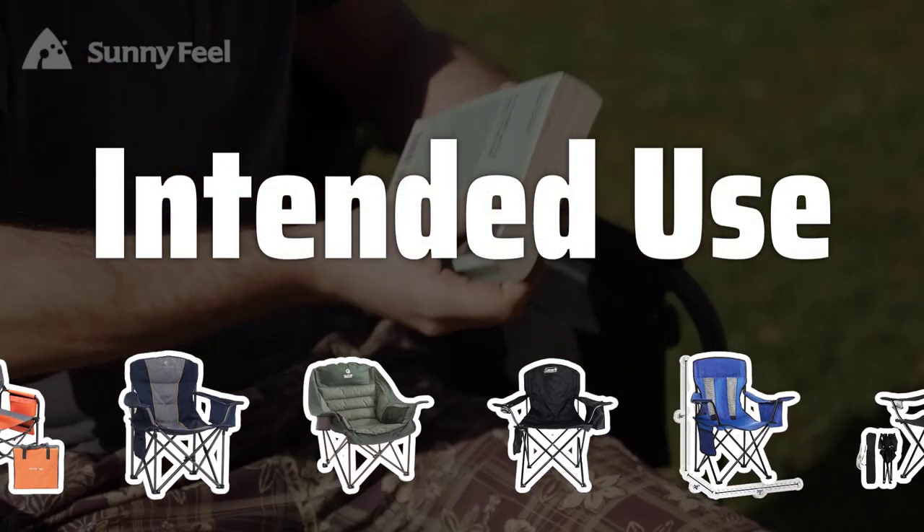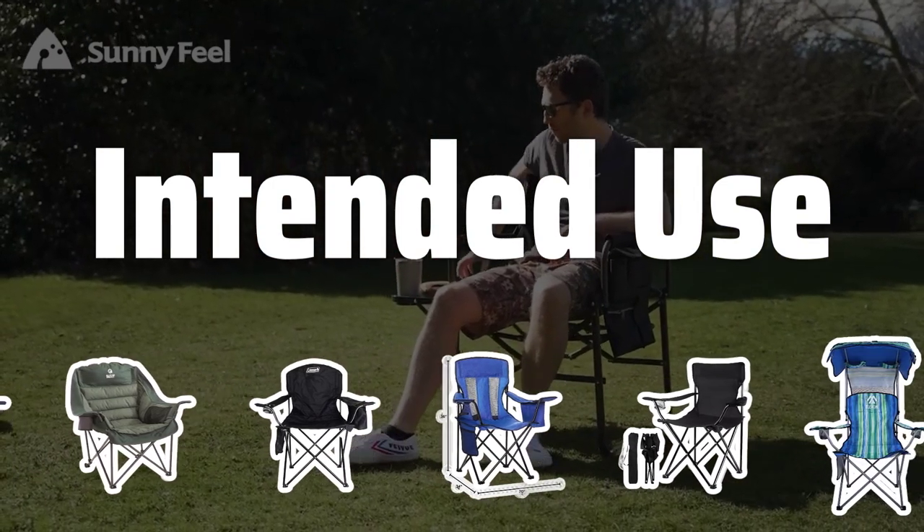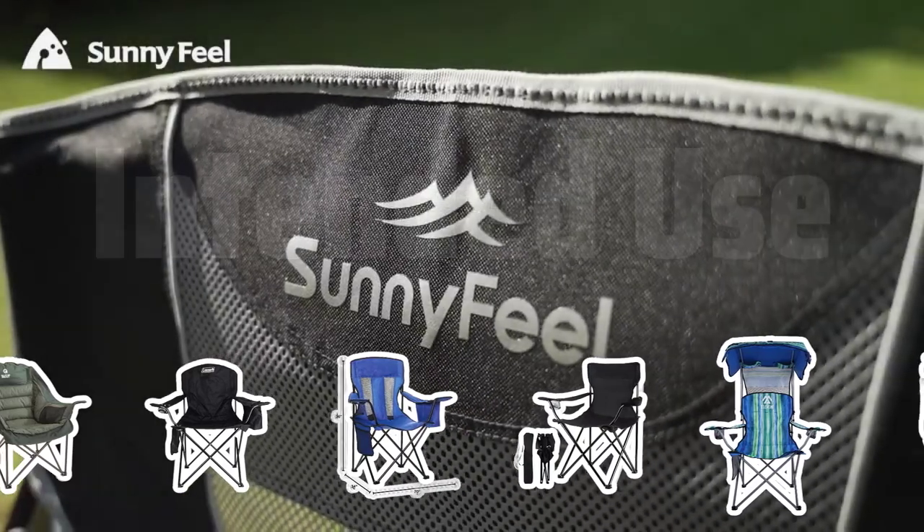Intended Use: Consider where you'll be using the chair — at a campsite or on a hike. Different chairs are designed for different purposes, so choose one that fits your needs.